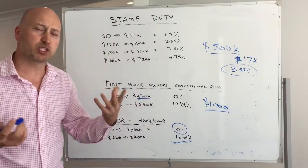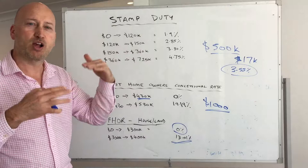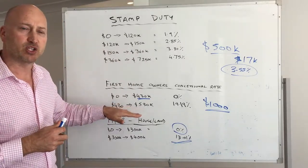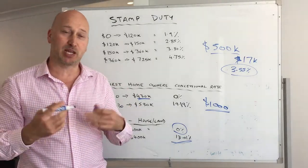Hopefully that explains that if you go a little bit higher, it's only on that higher portion that the higher scales start kicking in, but there are some limits that can get a bit expensive for first-time owners especially. I hope that explains a little bit more about stamp duty here in WA.